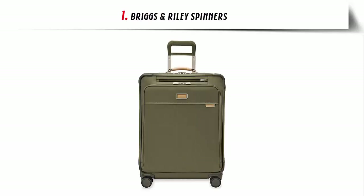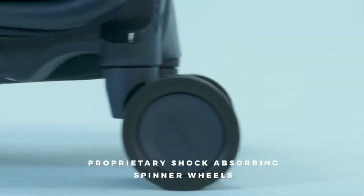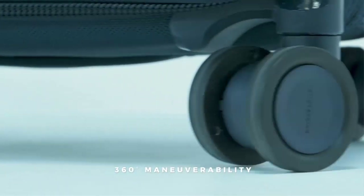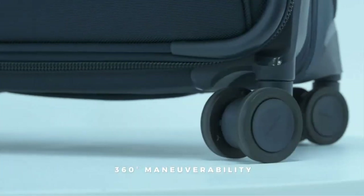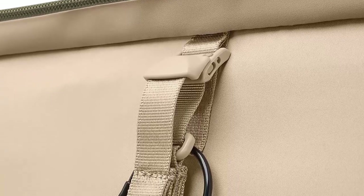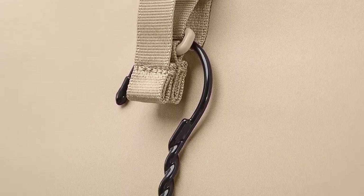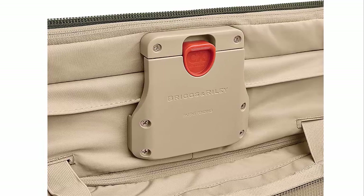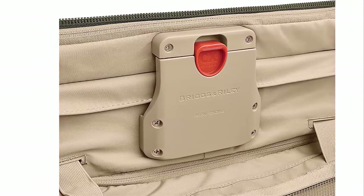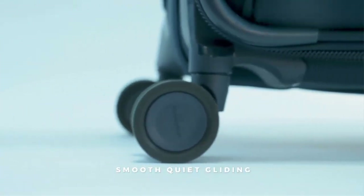Our list at number 1: Briggs & Riley Spinners. The Briggs & Riley Medium Expandable Spinner Luggage is the perfect companion for any traveler. This well-designed piece of luggage offers a multitude of features to make your journey comfortable and stress-free. The integrated bottom fabric handle offers different ways to hold your luggage, along with a smart link-in strap which allows you to comfortably transport two bags as one.